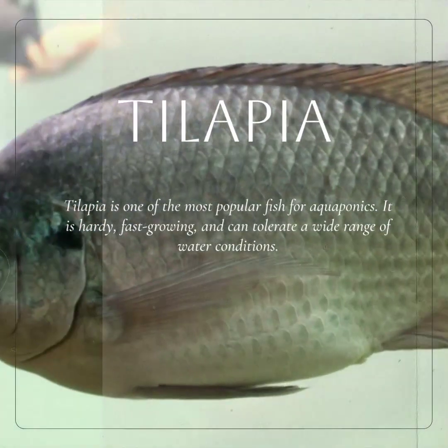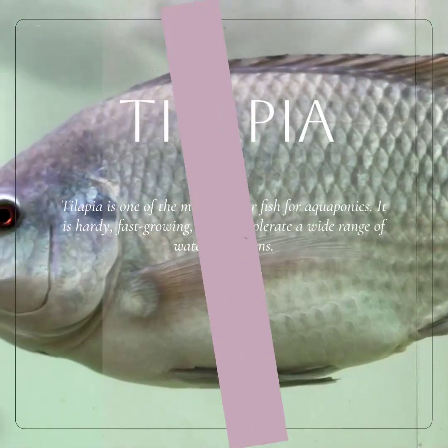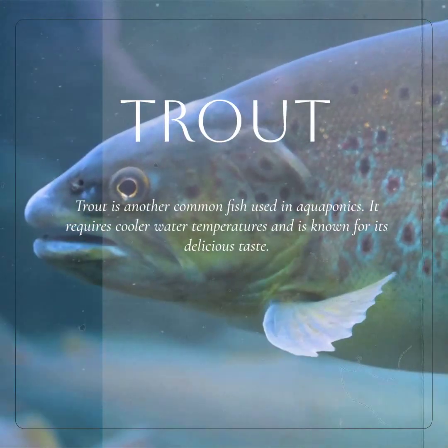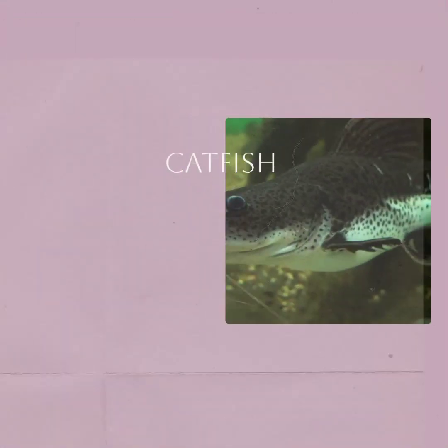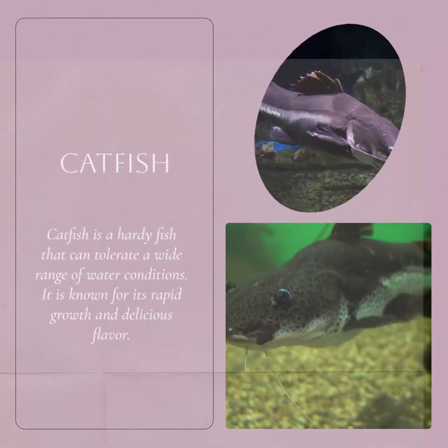Tilapia is a great choice for beginners due to its resilience and ability to adapt to different environments. Trout is a popular choice for aquaponics enthusiasts who prefer colder water systems and enjoy the benefits of harvesting their own fresh fish. Catfish is a versatile fish that can thrive in various aquaponics setups, making it a popular choice among aquaponics enthusiasts.